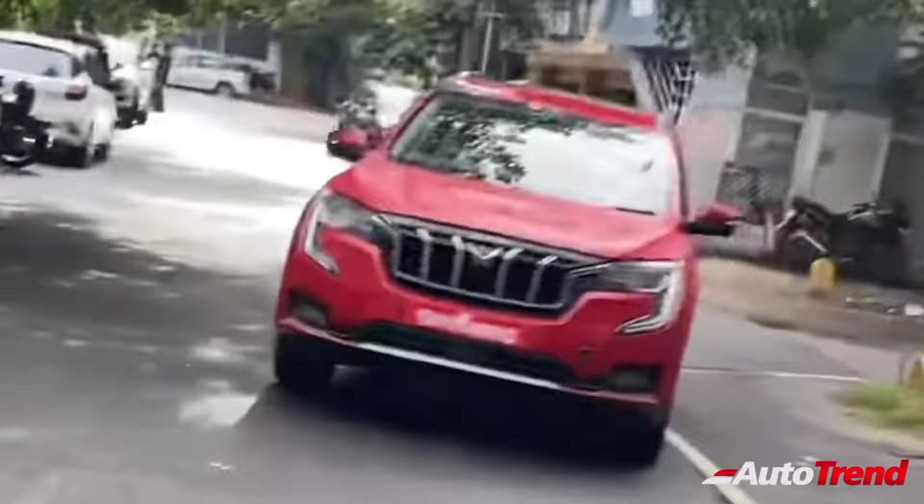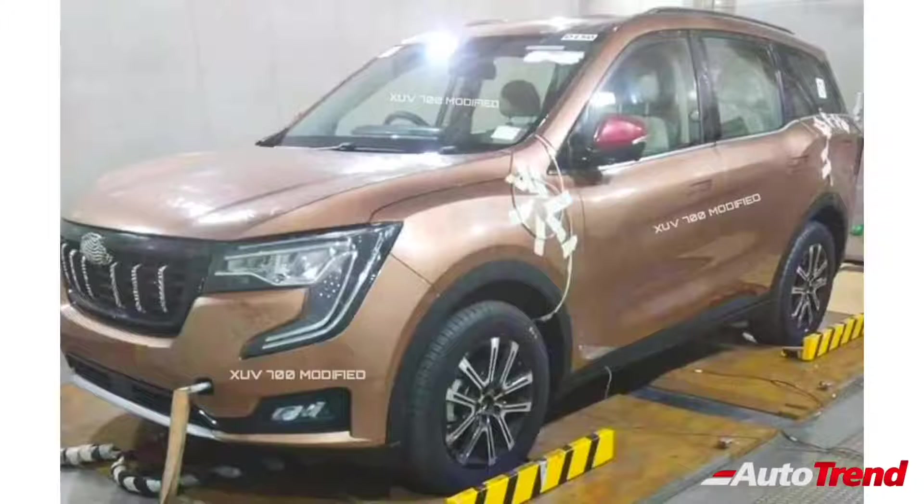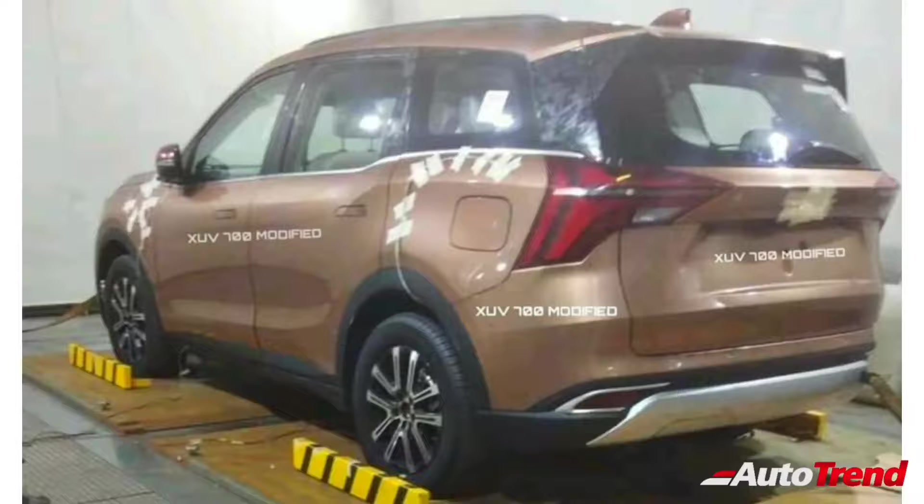Now, let's talk about the highlight features to be available on the brand new XUV700. Recently, Mahindra themselves have started releasing teaser videos of their new flagship SUV, giving some glimpses of the new advanced features to be available on the XUV700.